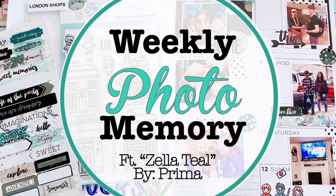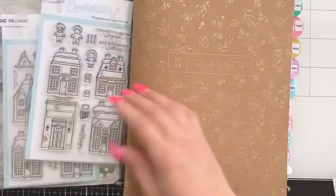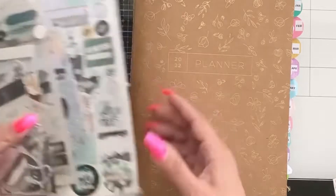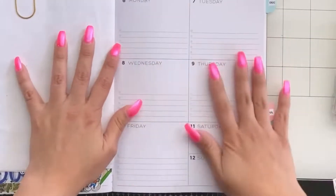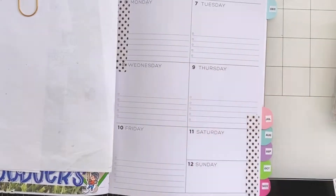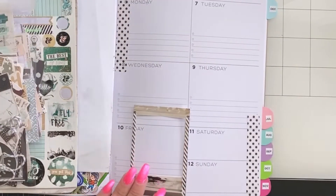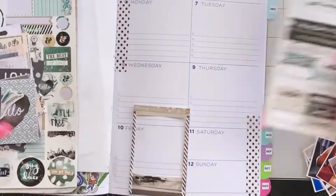Hey, thanks for joining me on my weekly photo memory planner. Let's get started using all these extra stickies and the collection Zila Teal from Premium. I really like this collection — I love the beautiful colors, the teals, greens, grays.